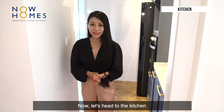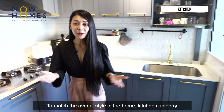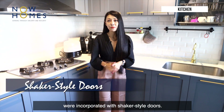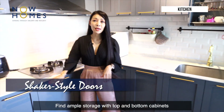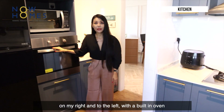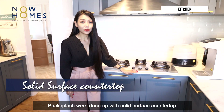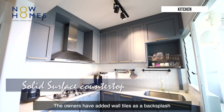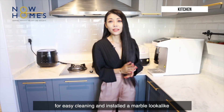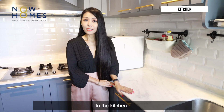Now let's head to the kitchen. To match the overall style of the home, kitchen cabinetry was incorporated with shaker style doors. There is ample storage with top and bottom cabinets on the right, and to the left a built-in oven. The owners have added wall tiles as a backsplash for easy cleaning and installed a marble look-alike solid surface countertop, which adds a classy touch to the kitchen.